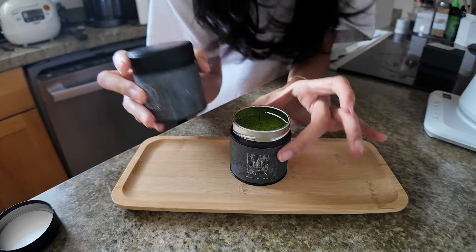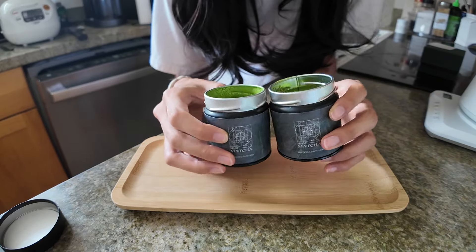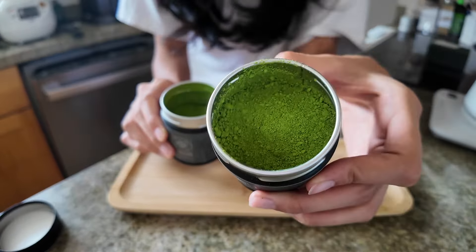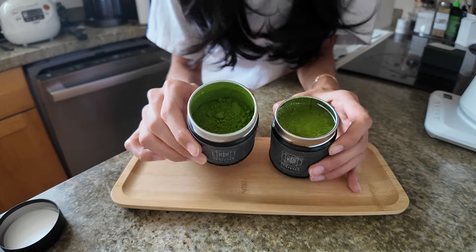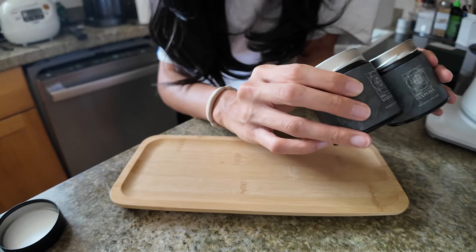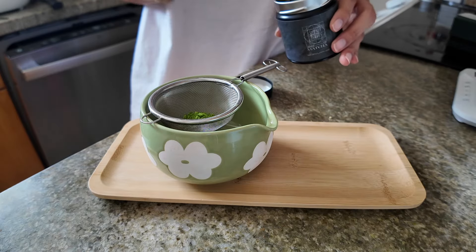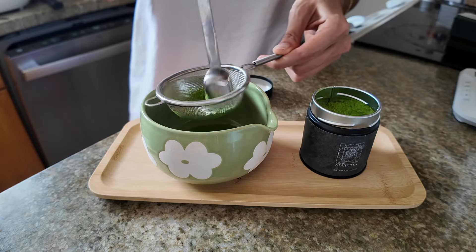This is the Revy one, and this is the Ikigai. I think the Revy is a lot more vibrant and has a deeper green color than this Ikigai one. The texture is so soft.